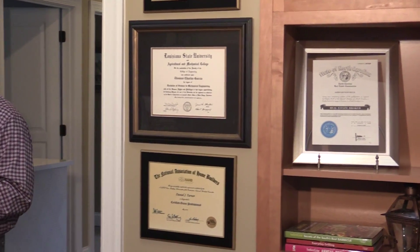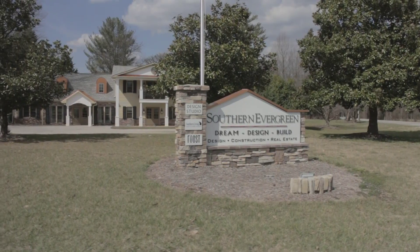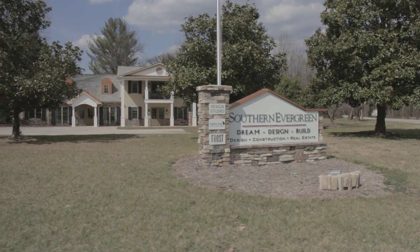Thanks for visiting Southern Evergreen. Let us put our education and our talents to work for you. Thank you.